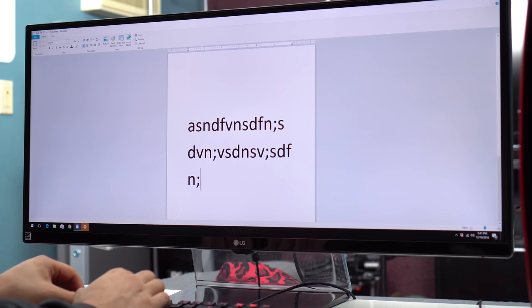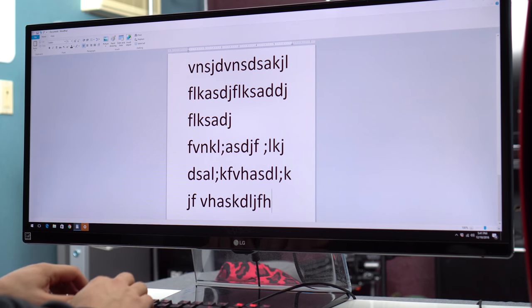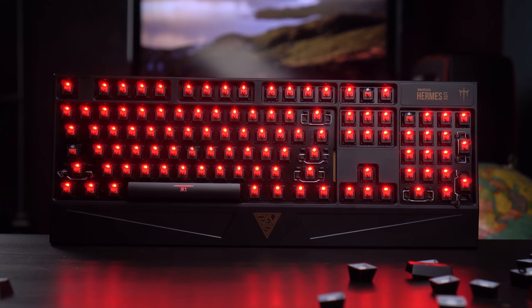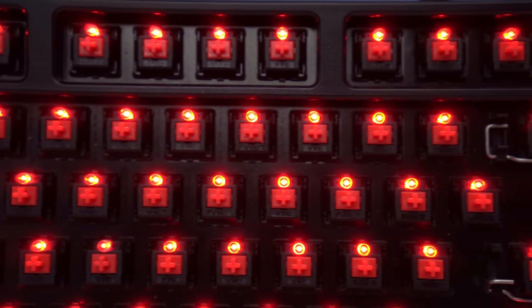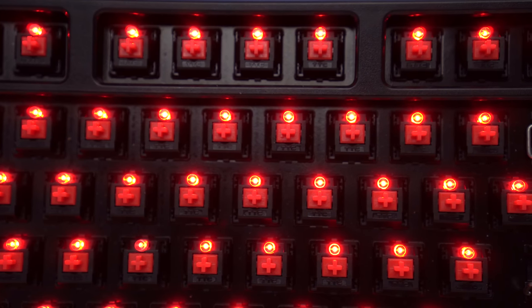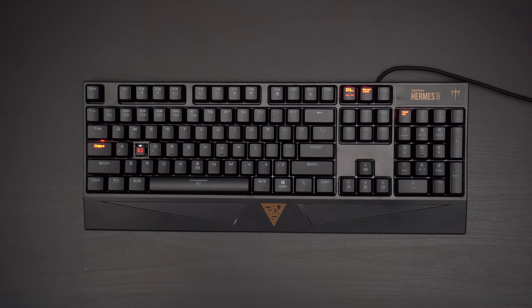It comes well equipped with 21 key rollover, two programmable macro keys, and up to six player profiles. The keys are all separately lit and LEDs are located right above the switch, but unfortunately they only light up in red as they aren't RGB — but at this price point that was expected. The caps, num, and scroll lock keys light up separately depending on if the function is either on or off.